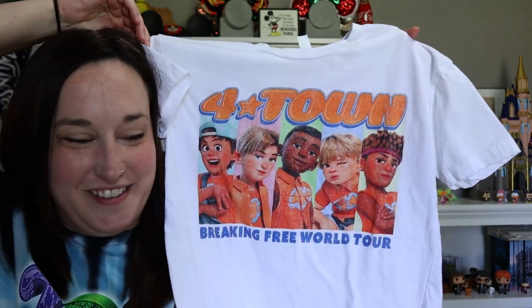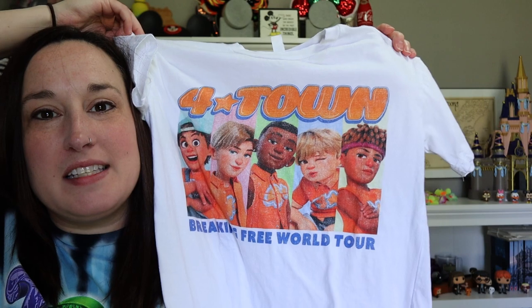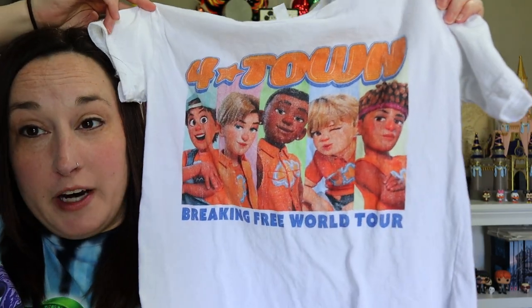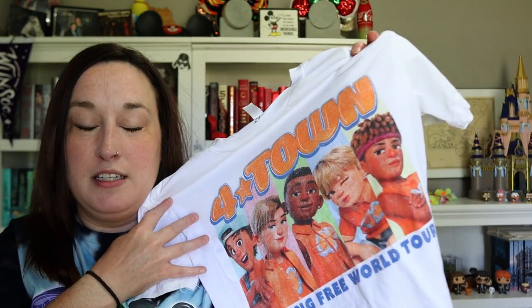We are big Encanto fans, my daughter and I. This shirt has been washed once since I purchased it and the quality of the print is not the best — it's already shown some wear after only one wash. But we didn't pay very much for it either; all this stuff was on sale which is why I bought it. I also have an Encanto shirt that's not from Shop Disney, so we wore them together on the same day and it was fun.